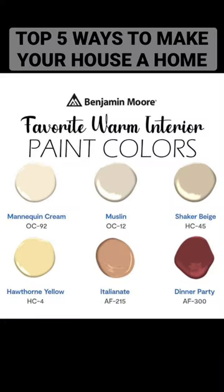And the number one way to make your house feel like home: warm paint colors. For more on that, check out James' videos. I'll see you next time, bye-bye!